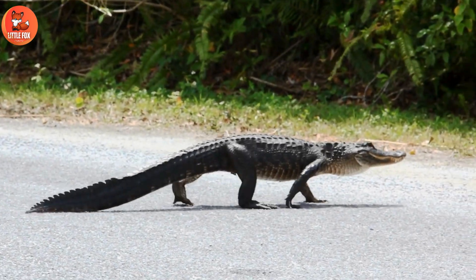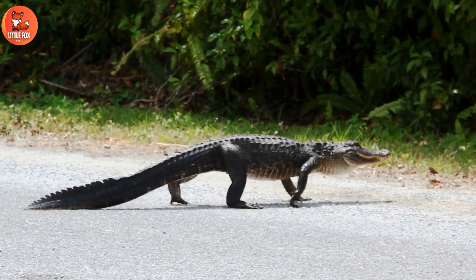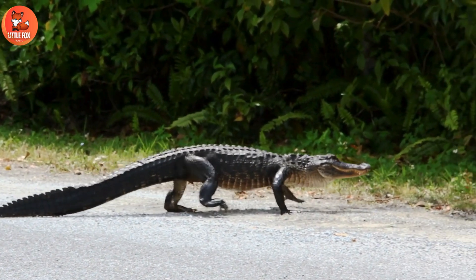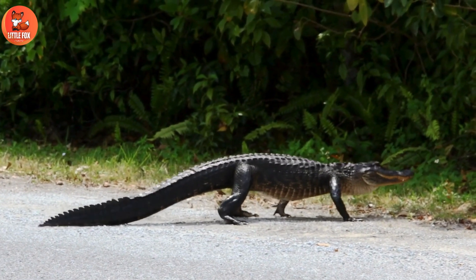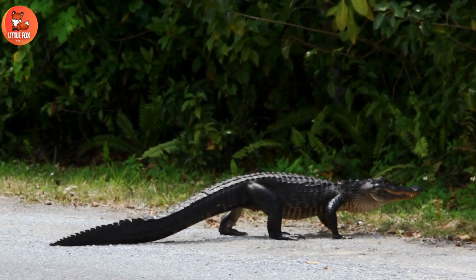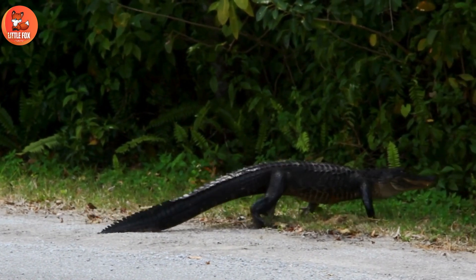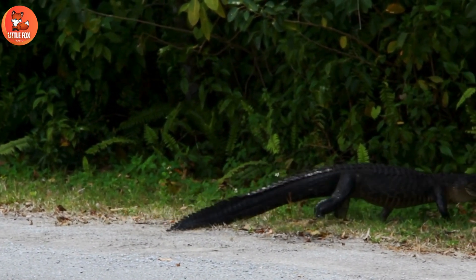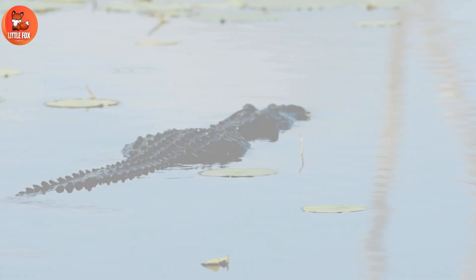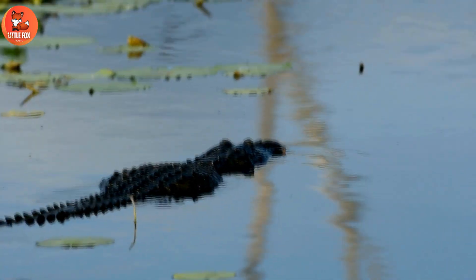Adult alligators are large reptiles with scaly skin. They have powerful jaws filled with sharp teeth for catching prey. Alligators mainly eat fish, turtles, birds, and mammals. They can grow up to fifteen feet long and weigh over one thousand pounds. Adult alligators are skilled swimmers and can move quickly on land too.